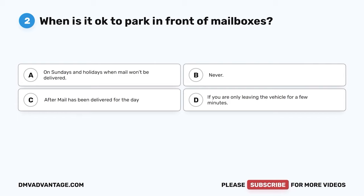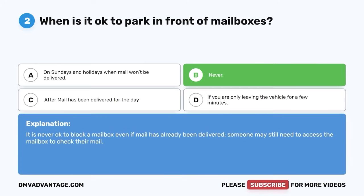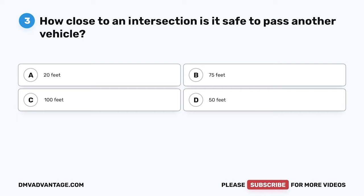Question 2. When is it okay to park in front of mailboxes? A. On Sundays and holidays when mail won't be delivered. B. Never. C. After mail has been delivered for the day. D. If you are only leaving the vehicle for a few minutes. The correct answer is B. Never. It is never okay to block a mailbox even if mail has already been delivered. Someone may still need access to the mailbox to check their mail.